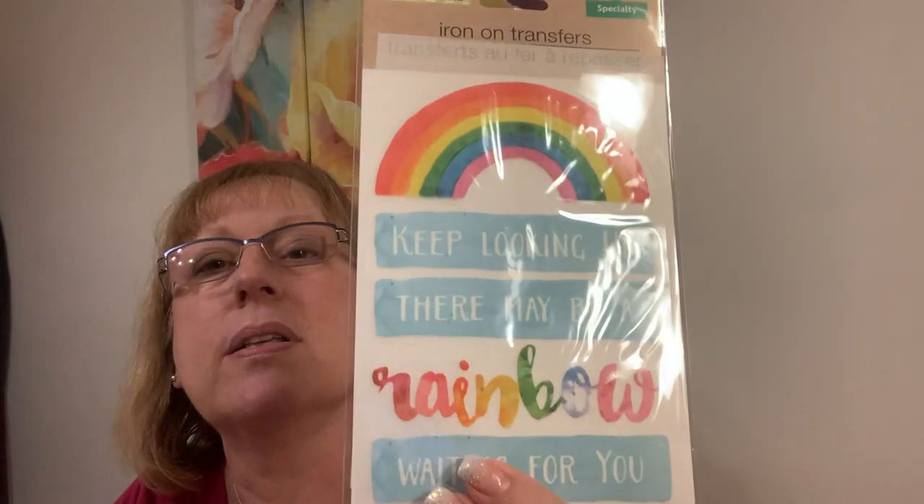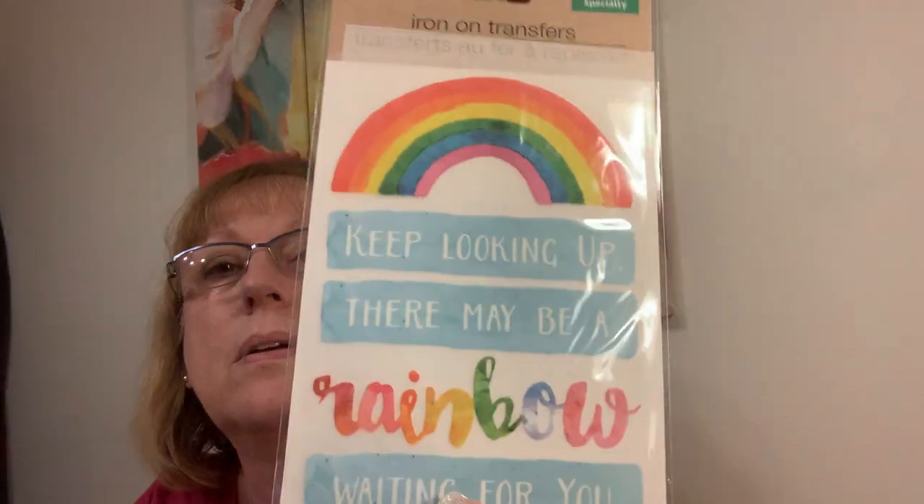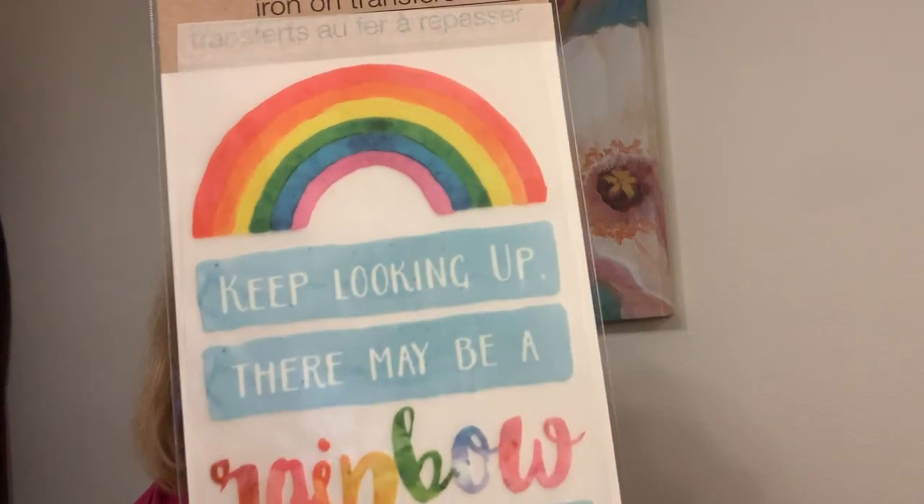This is an iron-on transfer from Dollar Tree. I don't know how well it'll work, but I think it would work in my banner. 'Keep looking up. There may be a rainbow waiting for you.' Isn't that darling? The Dollar Tree — gotta love it. I mean, seriously.